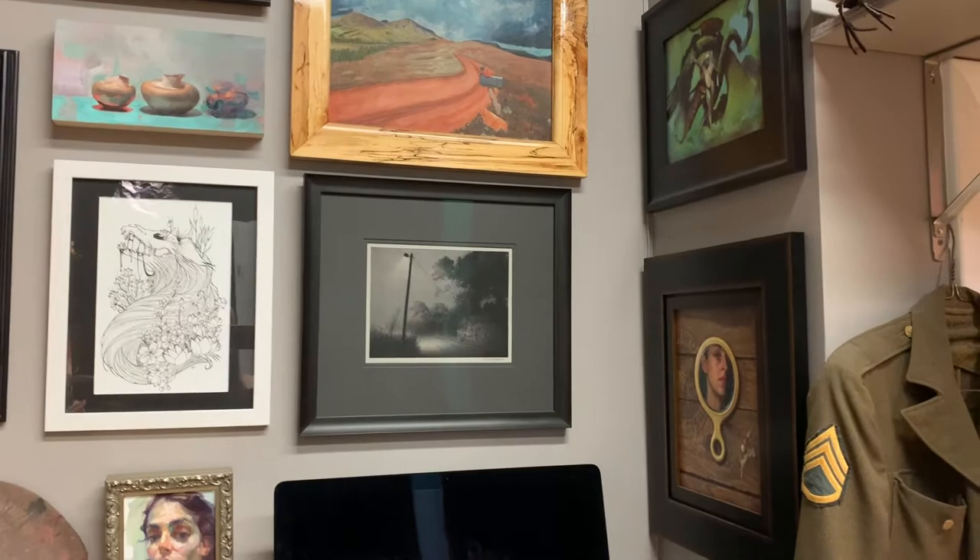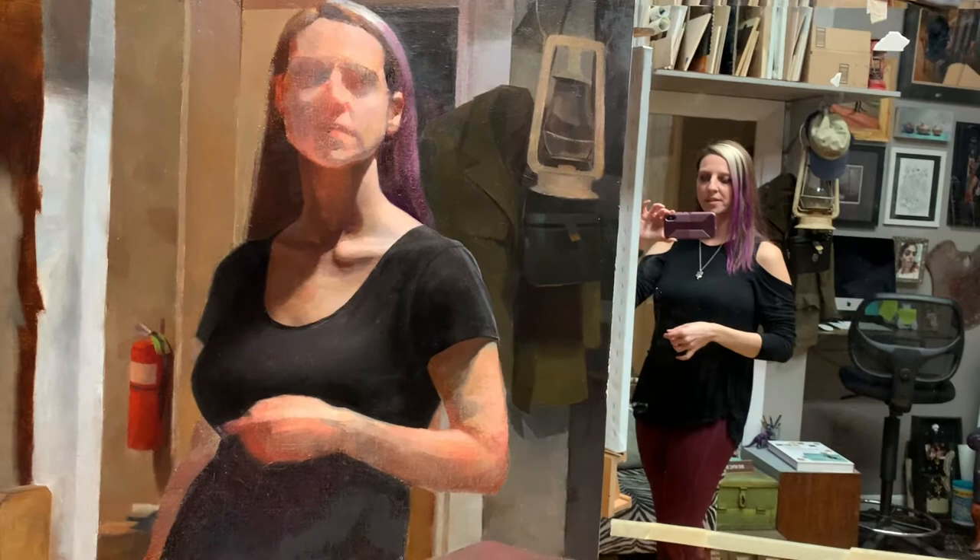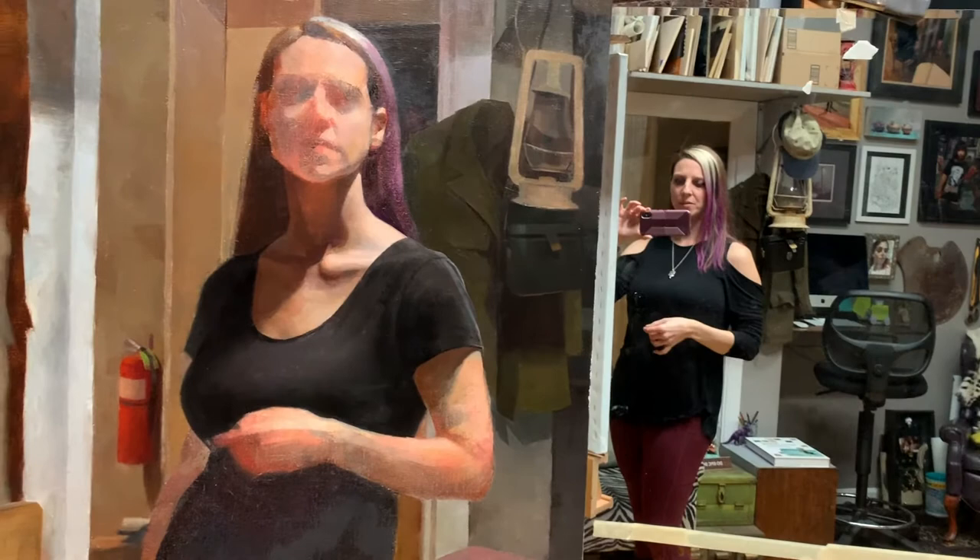And then I have some student works here. And here you can actually see that I am doing a self portrait. So usually when I paint, I'm trying to get that natural contrapposto that I have when I paint.